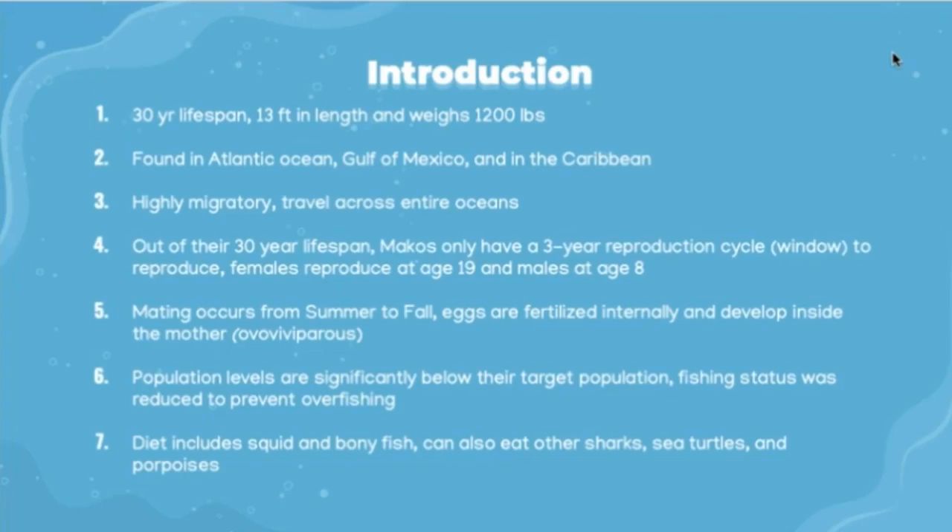The shortfin mako's diet includes squid and bony fish like bonitos, tuna, and swordfish, but they can also eat other sharks, sea turtles, and porpoises.